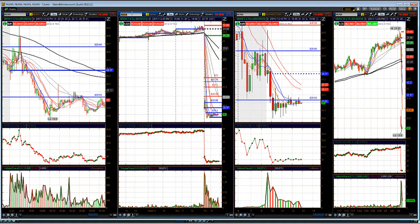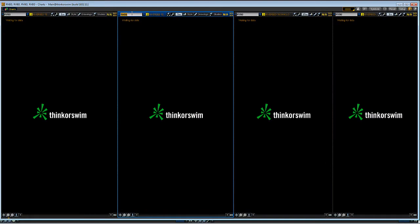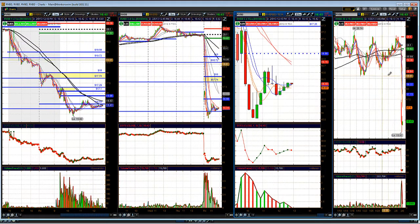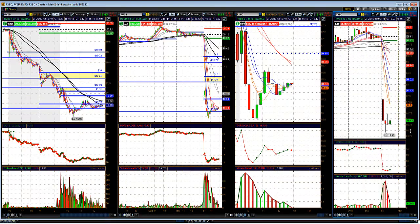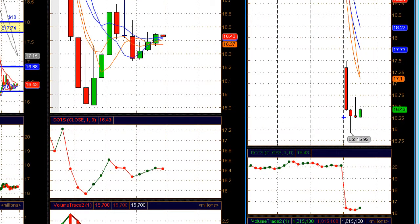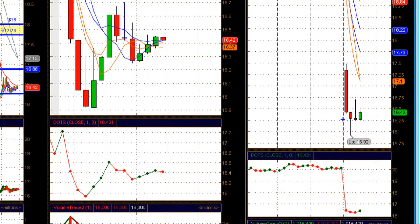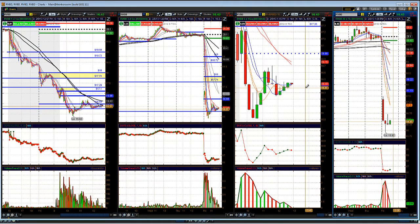Riverbed, ticker RVBD, got hit hard this morning. Looking to see if it puts in a lower high to get short; if not, they may try to bounce it. As you can see on this 30-minute chart, it's pretty much chopping people up around the 16.25 level — getting people short then breaking them long. Riverbed holding above 16.25 in the afternoon session could make a move back toward the highs; holding below 16.25 could push back down toward the lows.